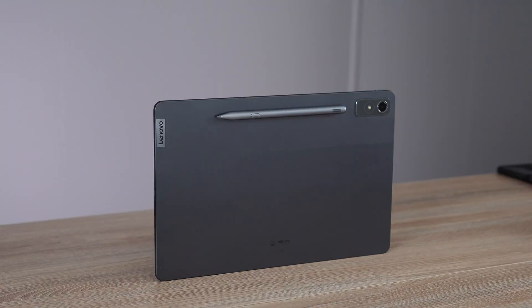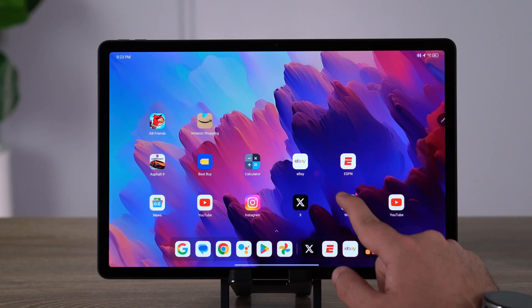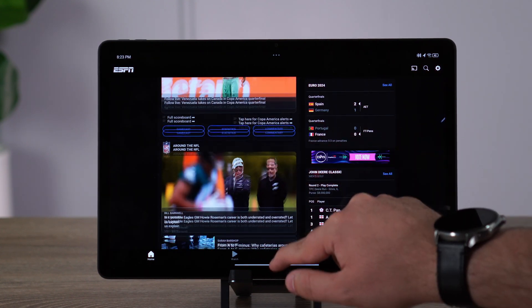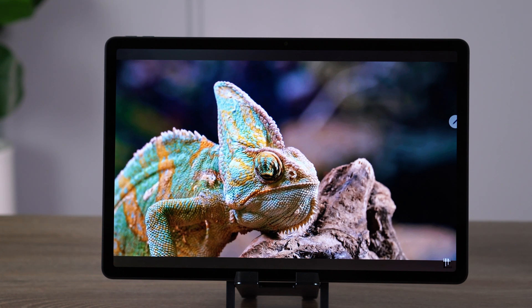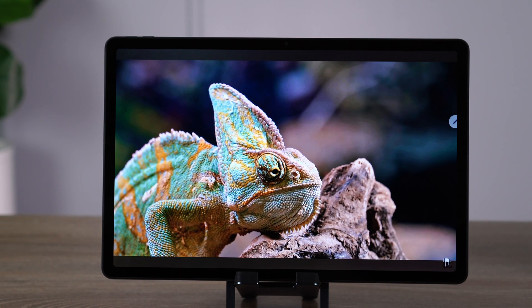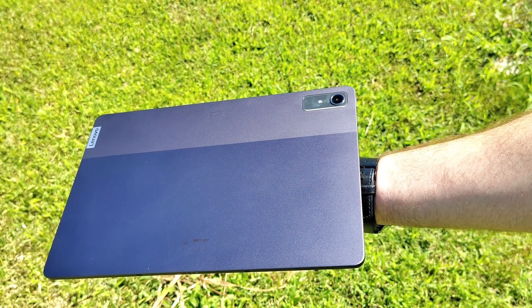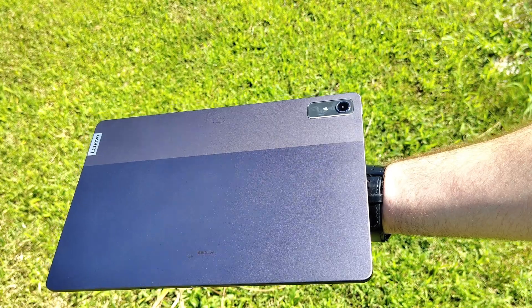Today I'm going to be reviewing a tablet that's been out for about a year — the Lenovo Tab P12. What really drew me to review it today is all the great sales I'm seeing on it. We're seeing these sales on a tablet with a 12.7 inch screen, which is absolutely bonkers. So if you want a large screen at a very good price, I really think this tablet is the way to go, but there are still some compromises. Is it worth buying for you? Well, we're going to find out in this full review.